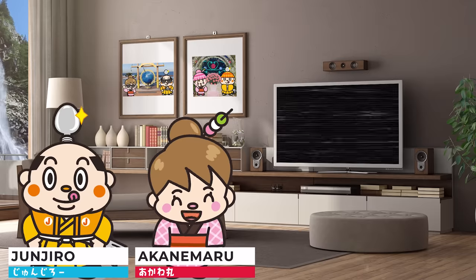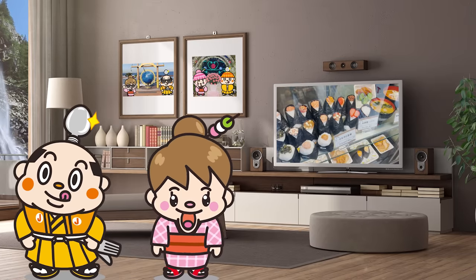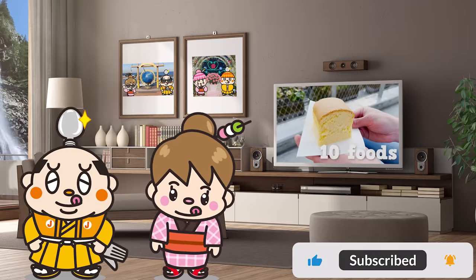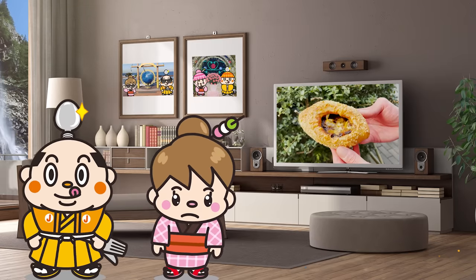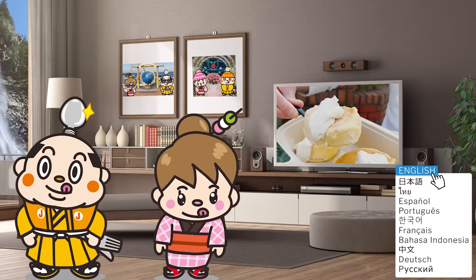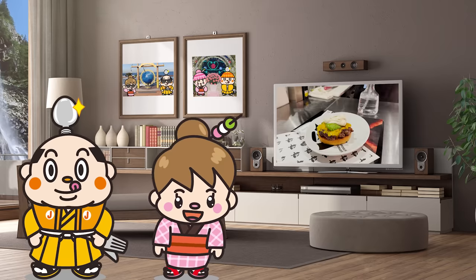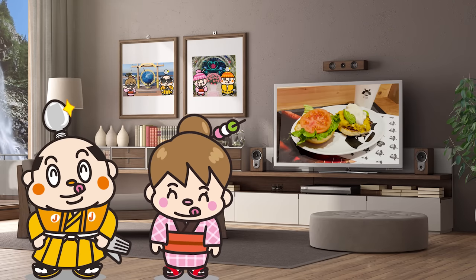In this video, we will eat and walk around in Shibuya. We will introduce 10 kinds of food, from the latest food to foods popular among people from overseas. We will introduce fluffy pancakes and gorgeous hamburgers, so please look forward to it. Now, let's get started!